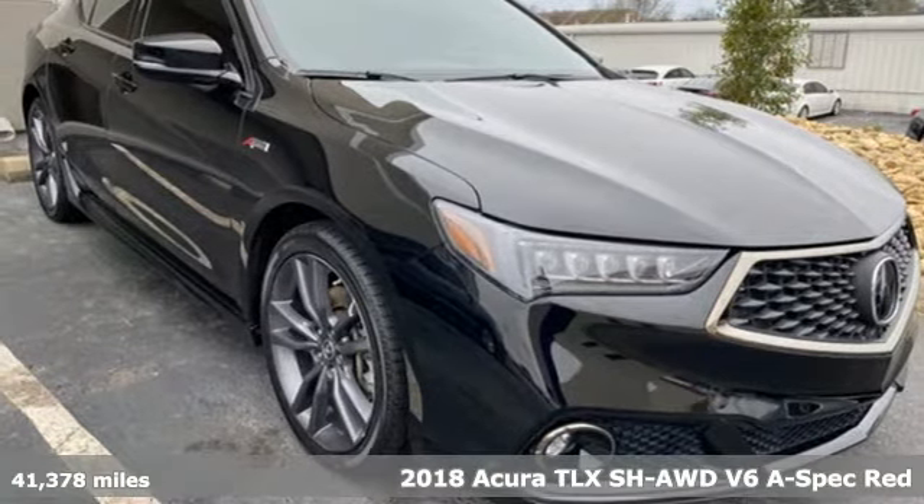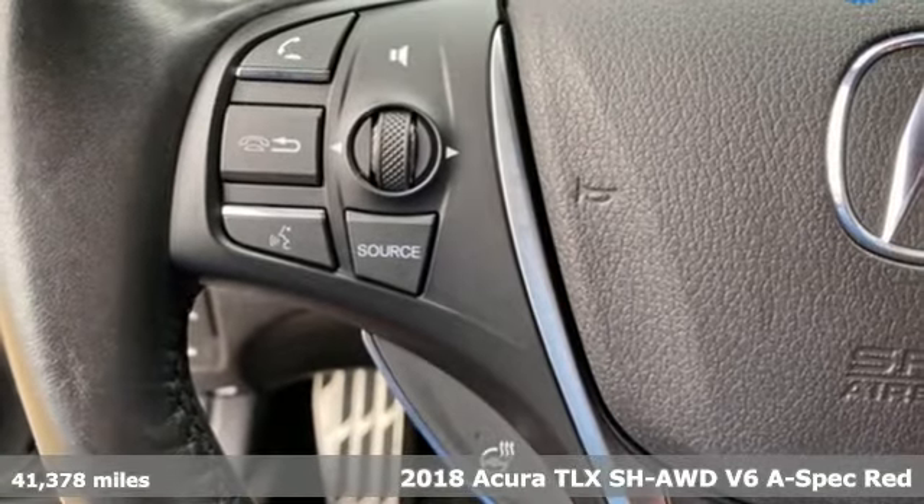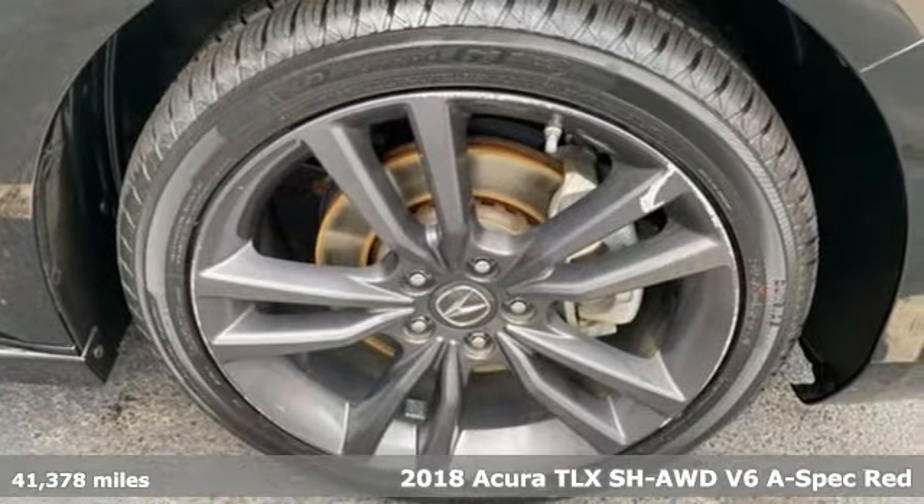Here's a 2018 Acura TLX. Acura believes if there's a better way, take it. That philosophy shines through in this vehicle.